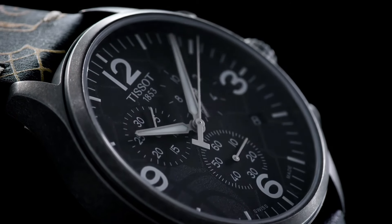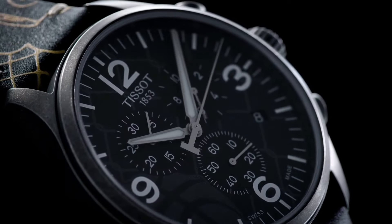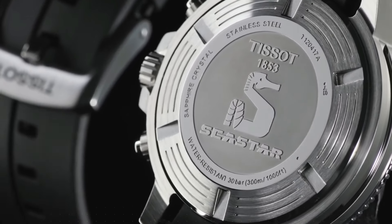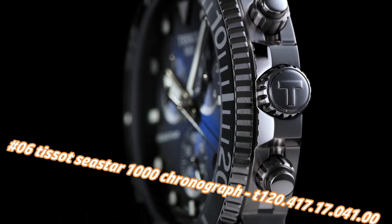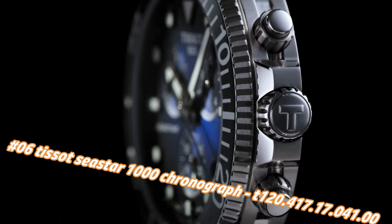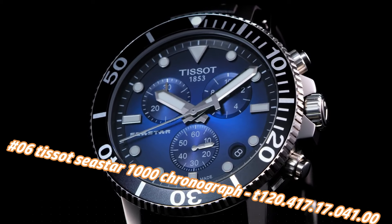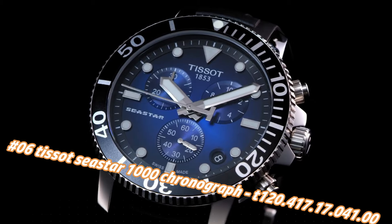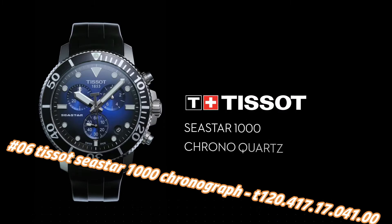Case size 45mm, case thickness 11.2mm, band width 22mm, tang clasp. Water resistant at 100 meters / 330 feet. Number 6: Tissot T-Star 1000 Chronograph, Tone 120.417.17.41.0. Nowadays the price of this watch in US dollars is $676, but this will vary with time.